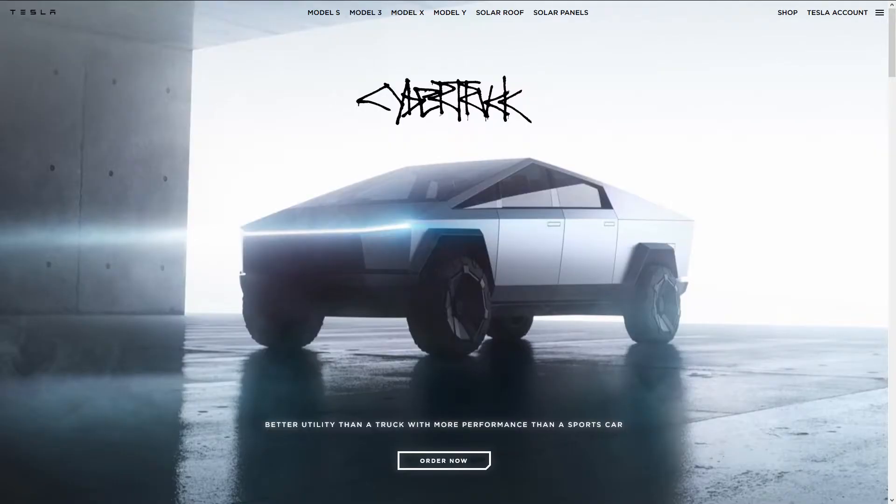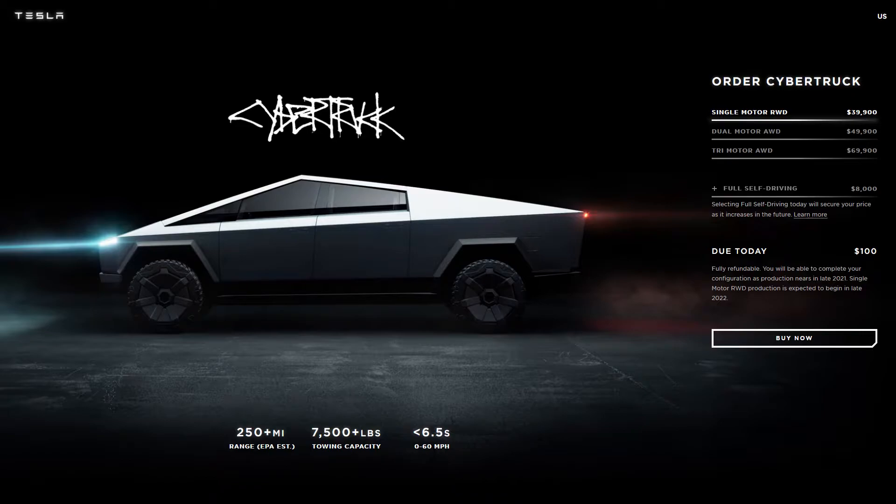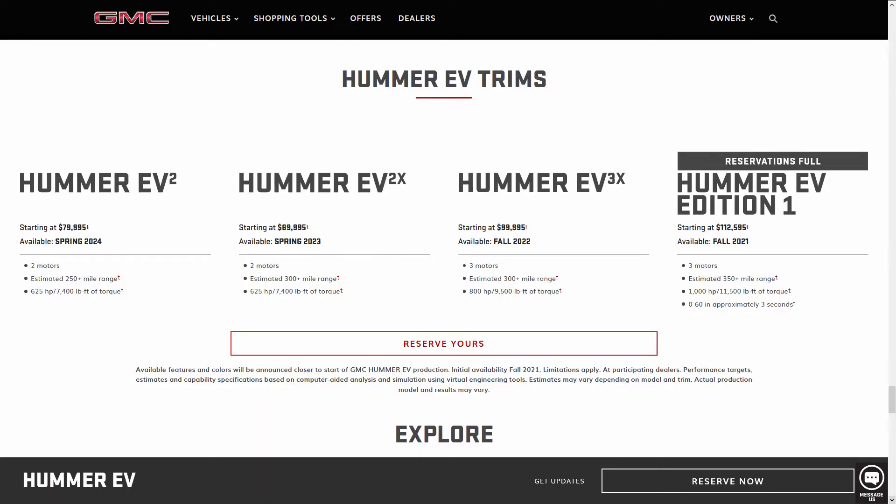Let's compare the Tesla Cybertruck to the Hummer. The cheapest Tesla Cybertruck is around $39,000 but only has one motor and goes 250-plus miles on a single charge. The dual-motor Tesla Cybertruck is a better comparison because it has two motors like the cheapest Hummer. The difference is the Tesla Cybertruck can go 350-plus miles on a single charge — that's 50 more miles than the cheapest Hummer electric vehicle.